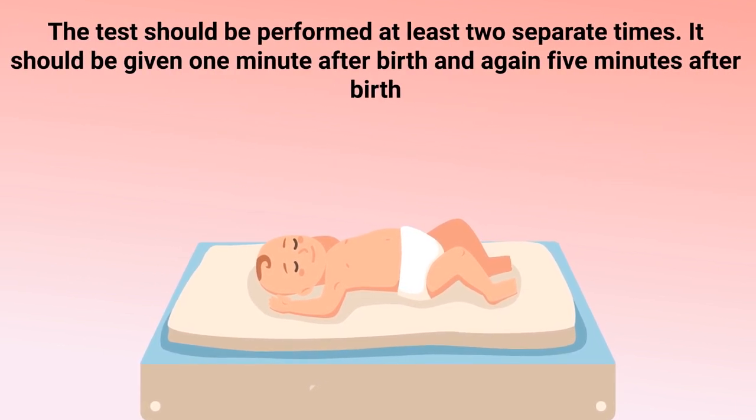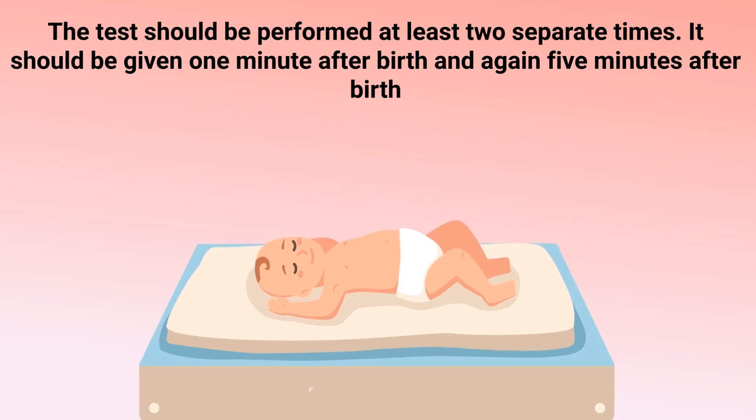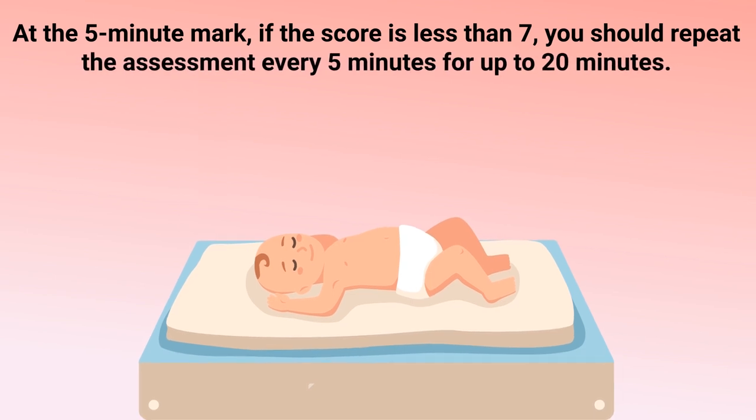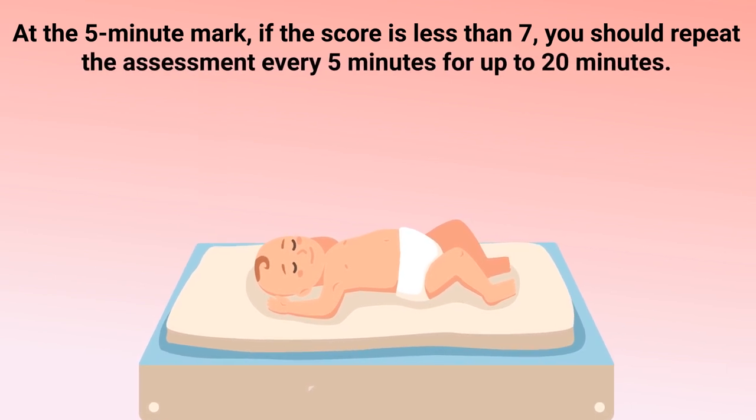This test should be performed at least two separate times — one minute after birth and again five minutes after birth. At the five-minute mark, if the score is less than seven, you should repeat the assessment every five minutes for up to 20 minutes.